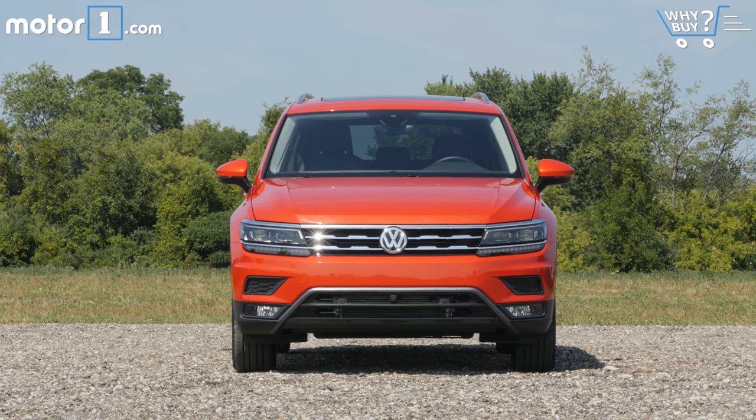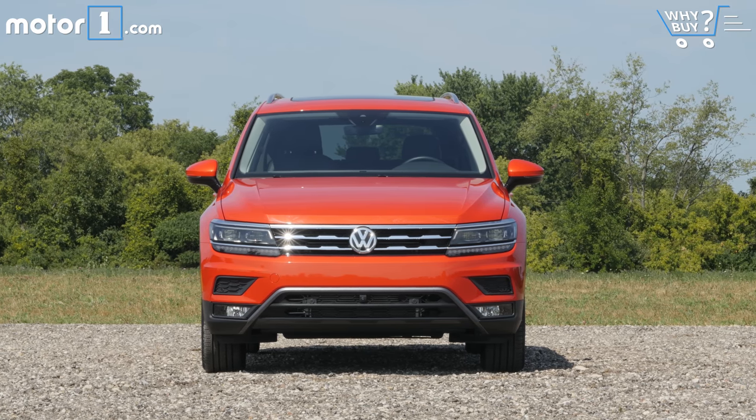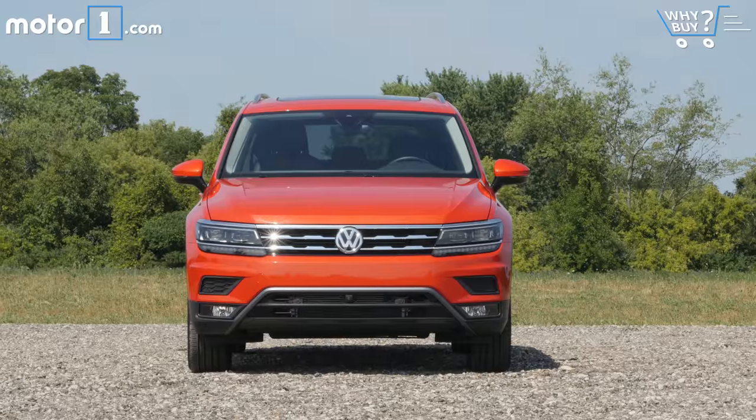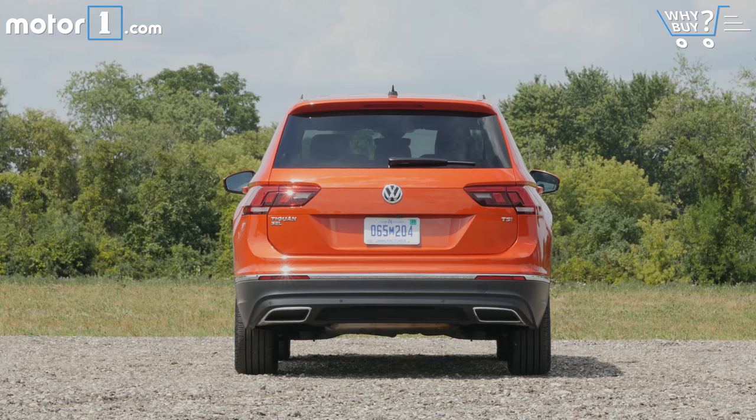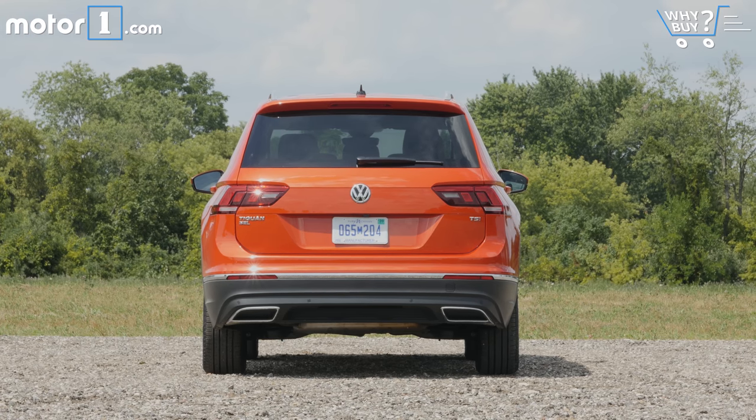Pricing starts at $25,000 for a front-wheel drive Tiguan S and rises all the way to nearly $38,000 for an all-wheel drive SEL Premium. That's a little higher on the top end than some rivals, but the S, SE, and SEL trims are all pretty much in line with what you'll pay for other small SUVs.